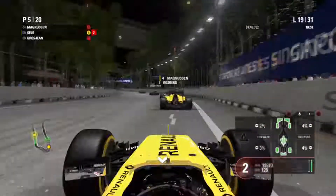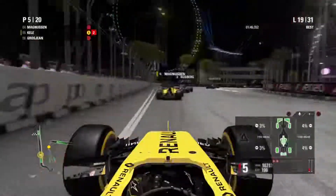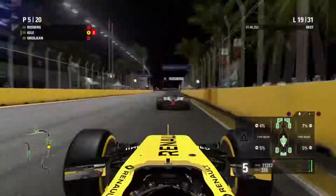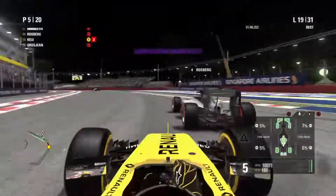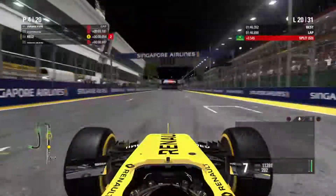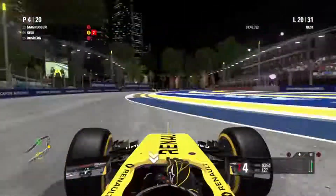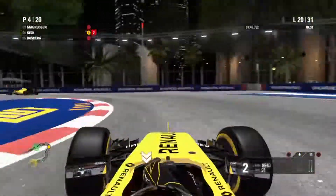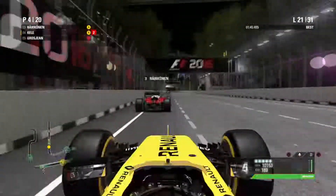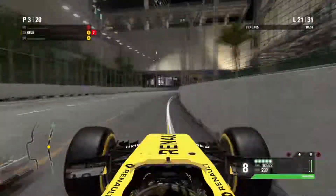Ahead of us, the top four: my teammate, Rosberg, Kimi Räikkönen, and Lewis Hamilton fighting for victory. Nico really seems off the pace — not as quick as the top three. We make a move up the inside of Rosberg, nice and easy, up into P4. My teammate is stuck behind Kimi Räikkönen, who also seems to lack pace. As my teammate passes him, it's time for me to get Räikkönen too.